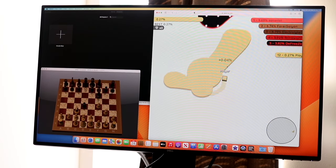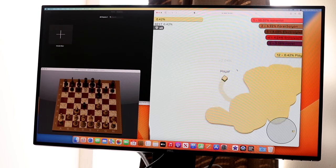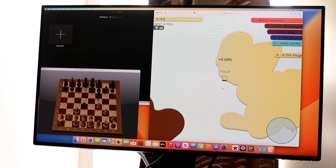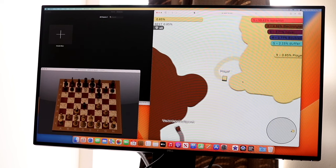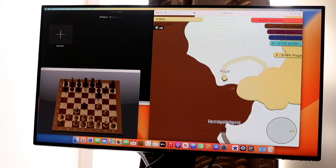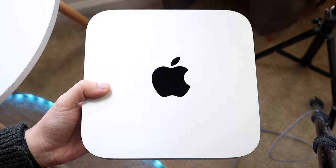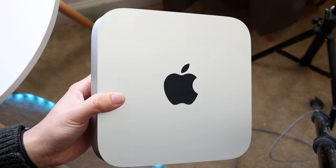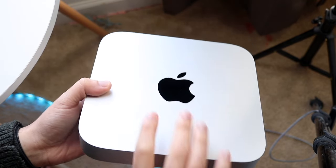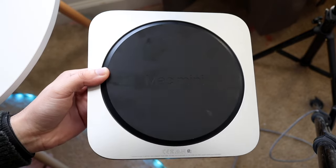From a performance standpoint, there are lots of impressive things going on. The M2 chip is basically only one generation old right now — you're still getting a very capable chipset. With the M2 Pro model you're getting a very fast computer that will remain fast for years and years to come.